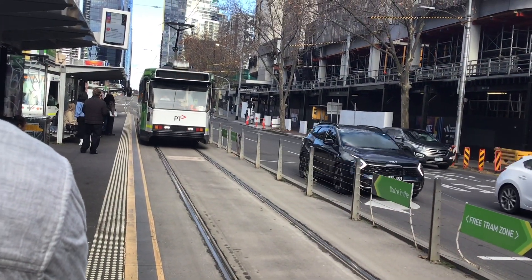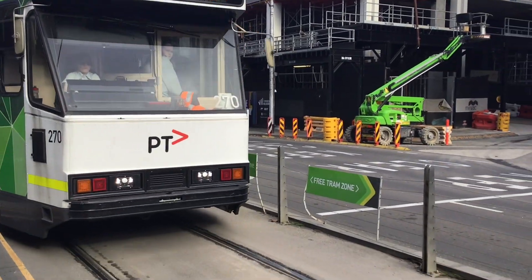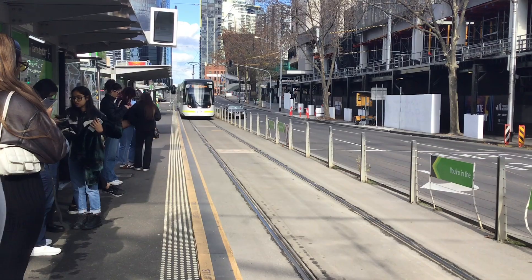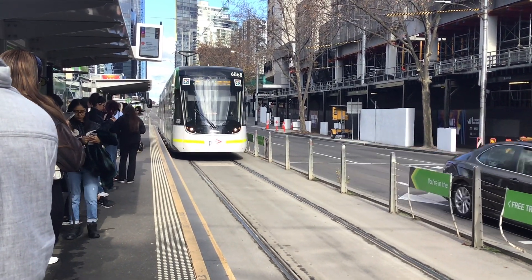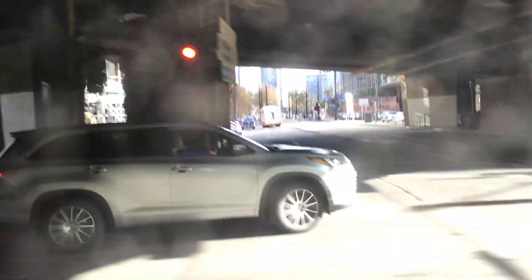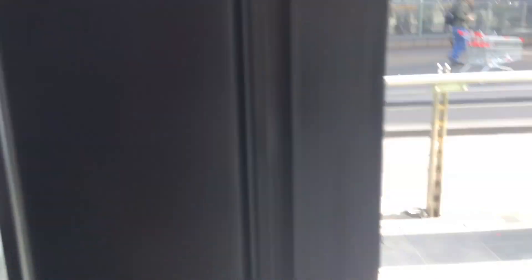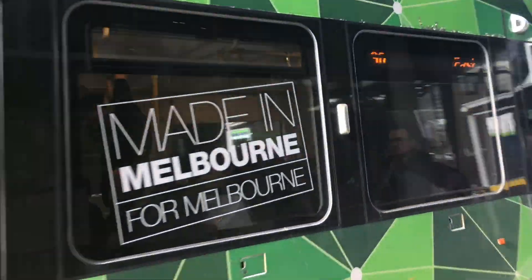This tram is a very unusual tram to be on Route 109. This is the E class tram. I'm just going to board this tram to Southern Cross Station and then we'll end the video here. We're on the tram to Southern Cross Station and we are done with Spencer Street. Welcome to Southern Cross Station — bye bye E class tram.